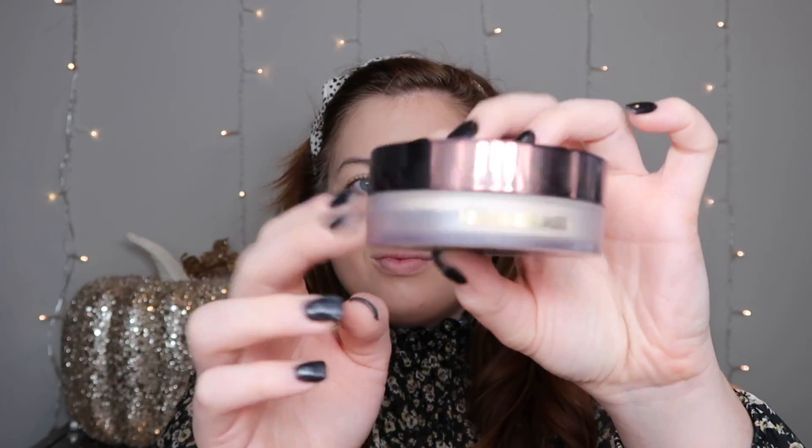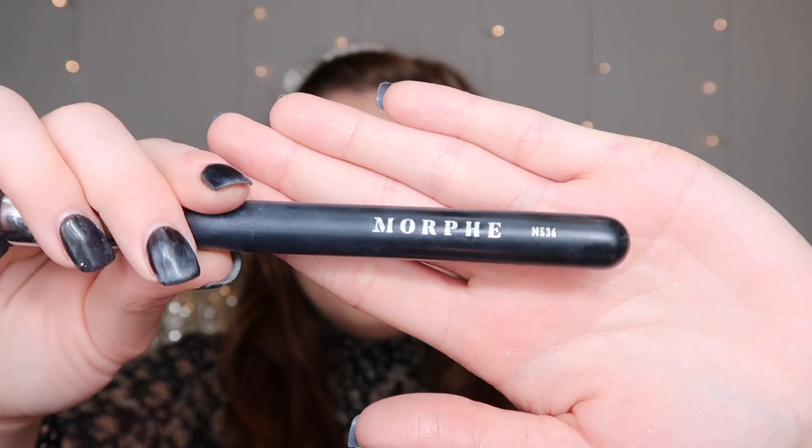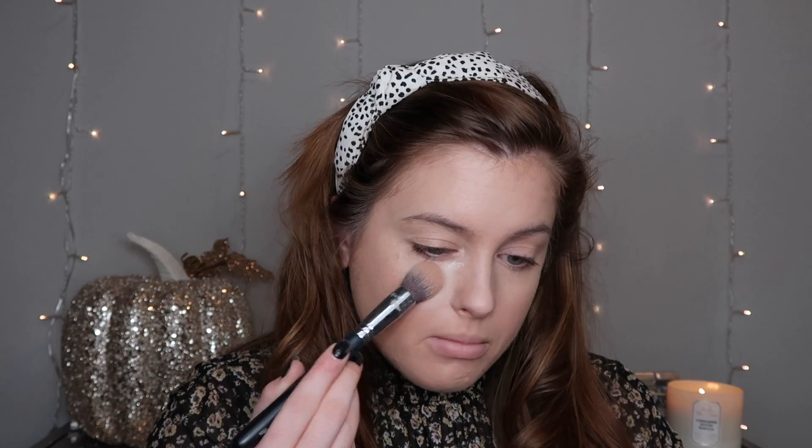Then I'm going into my favorite setting powder — this is the Veil setting powder from Hourglass. It has a shimmery effect but not glittery; it leaves you looking bright. I'm using the Morphe M536 brush for this. A lot of times I'll use a beauty sponge, but I noticed with this Kylie concealer I don't really have to cake on the powder and it still stays all day. I apply it a little thicker on the concealer areas so it won't crease, then a light coverage all over the face.